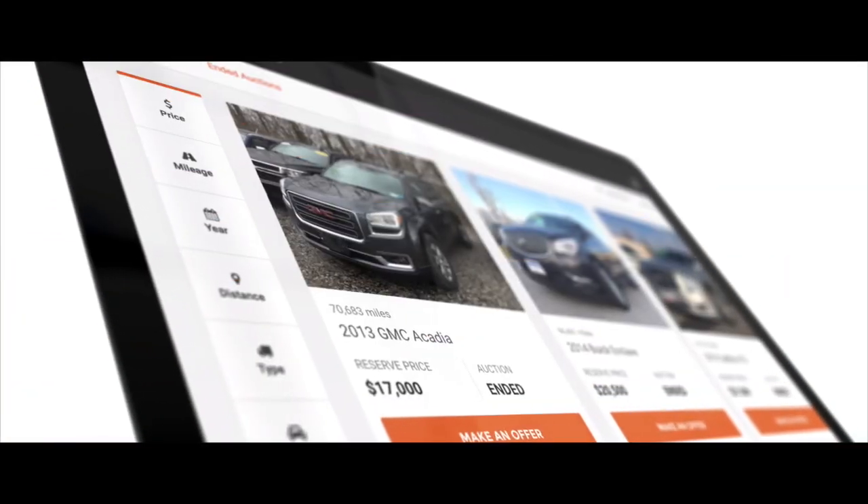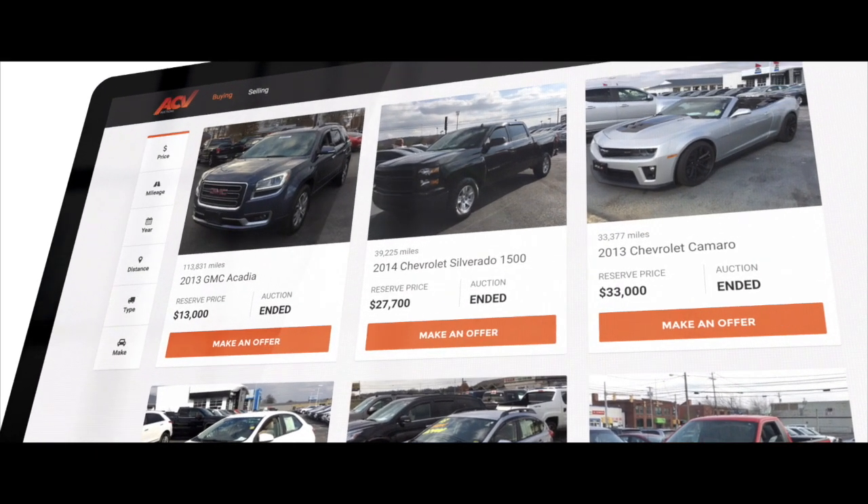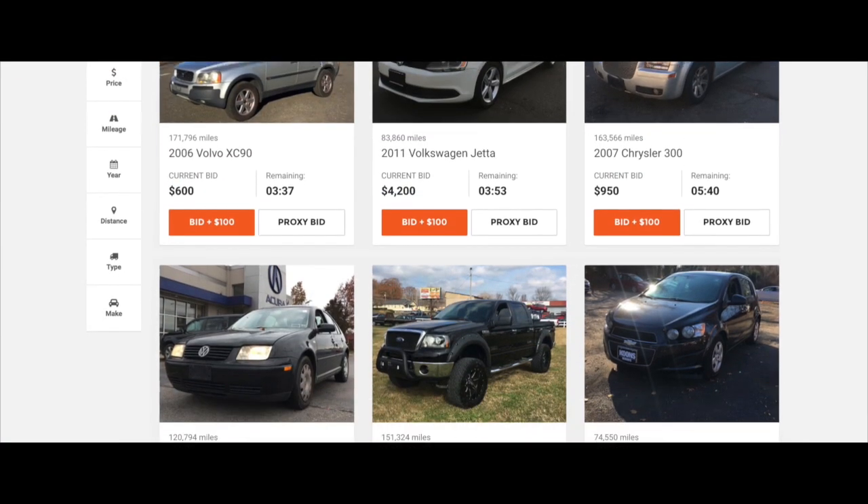We have an extensive network of dealerships selling on ACV. That makes it super easy to find vehicles you're looking for. Let's take a look at what's running.